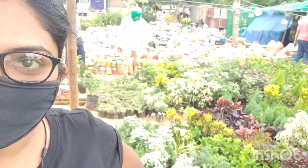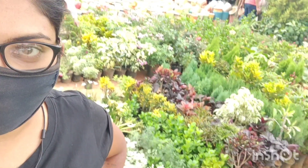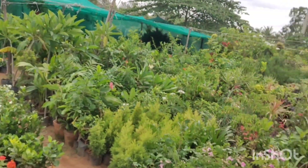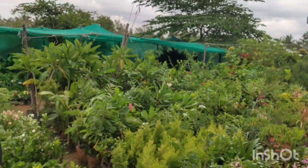Hi guys, we are here finally at this beautiful nursery I was talking about. This is the plant section — these are all the indoor and outdoor plants. I'll show you the indoor plant section first and then we'll go to the pot section. Stay tuned.